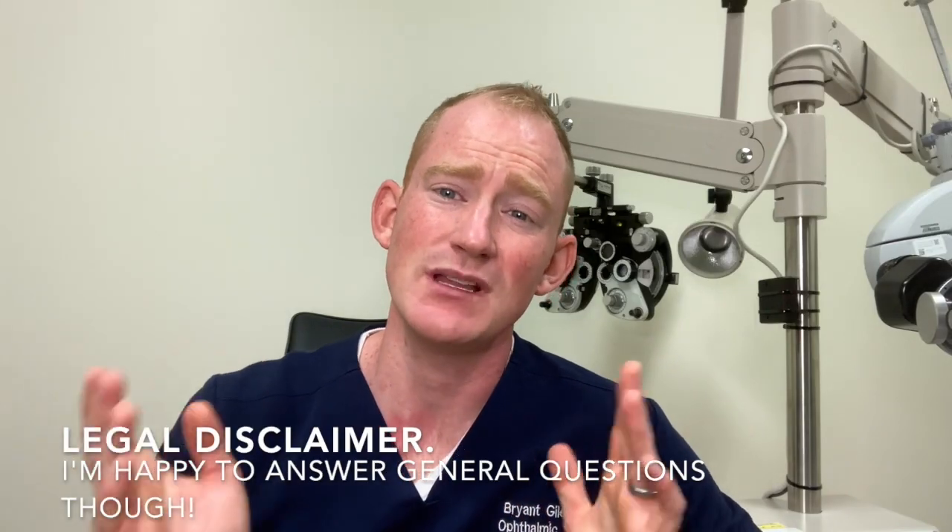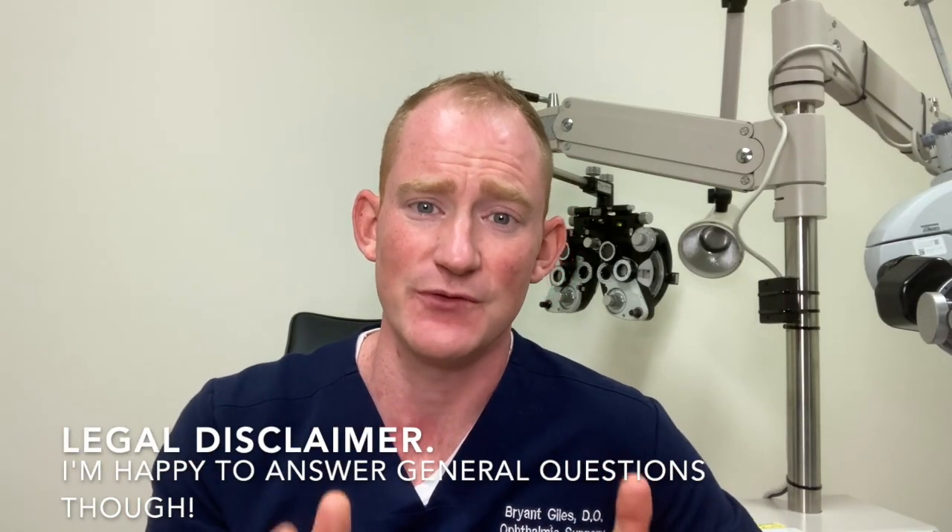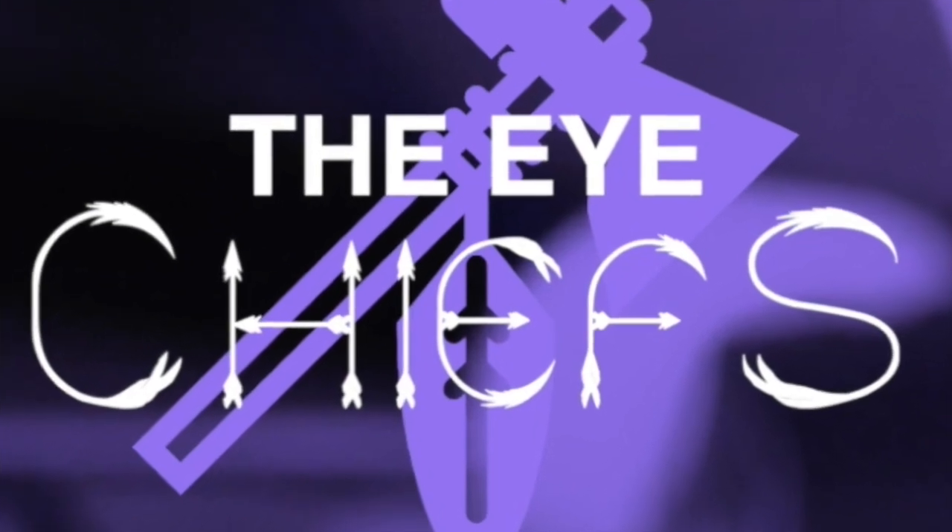You are now an expert — you know what a YAG laser does and how to treat a PCO, or posterior capsule opacification. Hopefully you've learned something, and if you've had a YAG or are going to need one, you feel more comfortable understanding what's going on and why we do it. If you have questions, leave them below — though any medical questions should really be directed at your own physician. If you learned something, please like the video and subscribe.